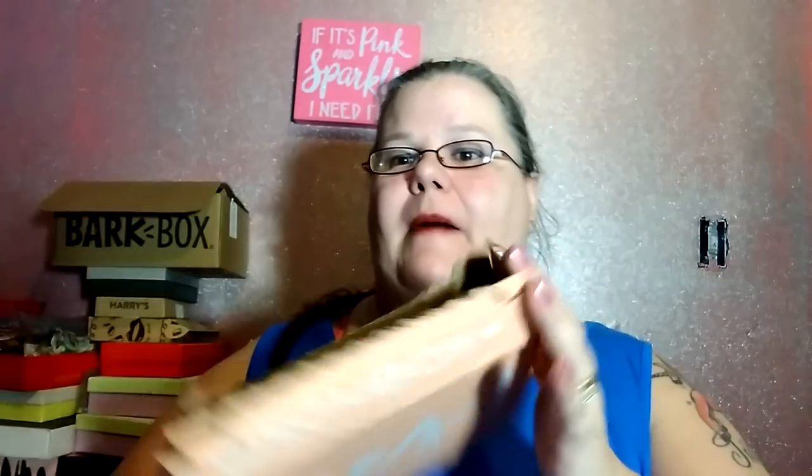Hey everybody, welcome back. I'm so glad to see you guys tonight. I have got for you Birchbox, and I did open it — well, I didn't open it, it was opened. It got crushed. Hopefully everything inside is all good because it was open when I got it. It got squished. Thank you guys for coming back and seeing me, I really appreciate it.